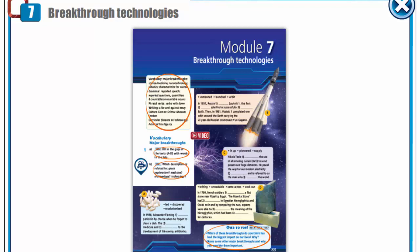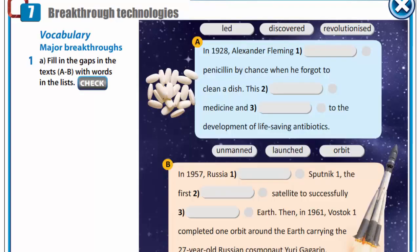Hello, dear students. Today we start our new module, Breakthrough Technologies. Open your books at page 83, exercise 1.